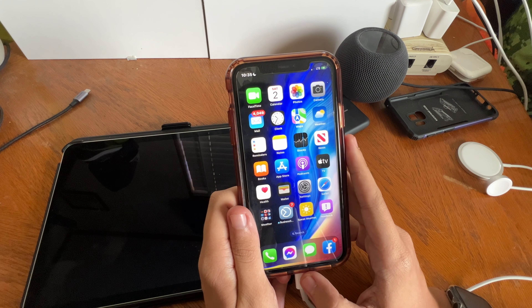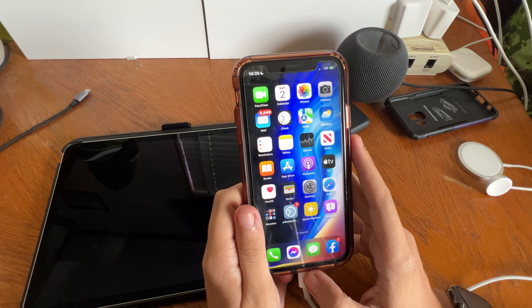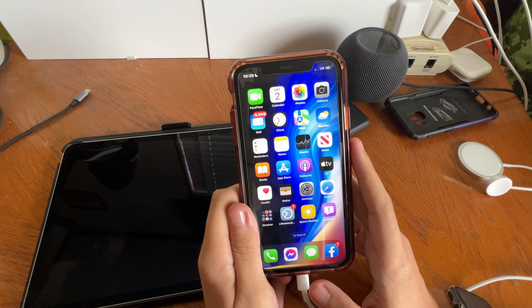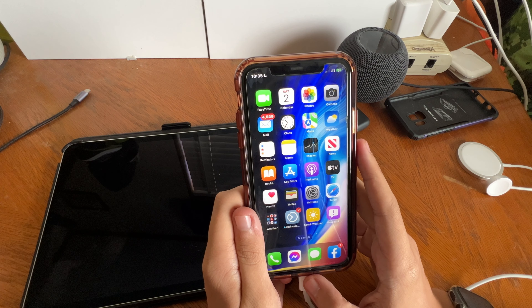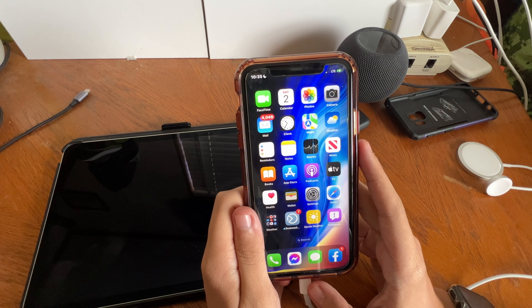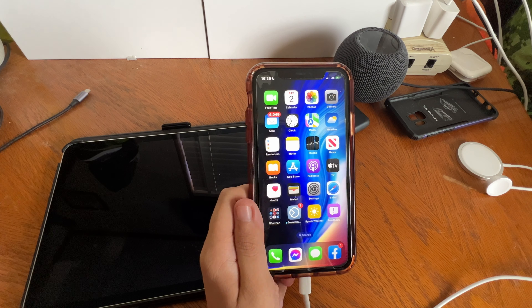I put an eSIM of Mint Mobile on this phone for a year to test drive — to see how iOS 16 performs modem-wise on the iPhone 11. July 5th there'll be a review coming out for the iPhone 13 Pro Max, and when this iPhone 11's anniversary comes up that will also be recorded.